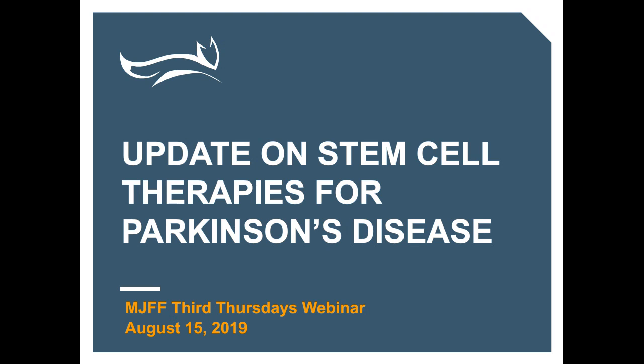Hello, and thank you everyone for joining us today. I am Brian Fisk. I'm Senior Vice President of Research Programs here at the Michael J. Fox Foundation for Parkinson's Research.